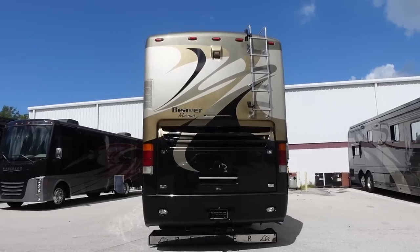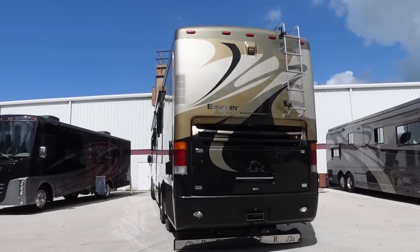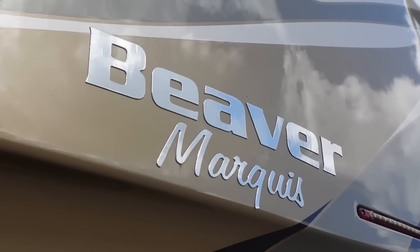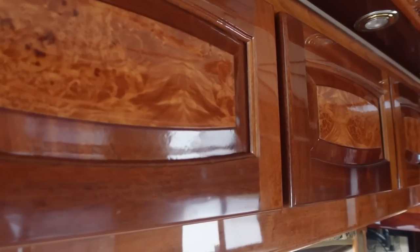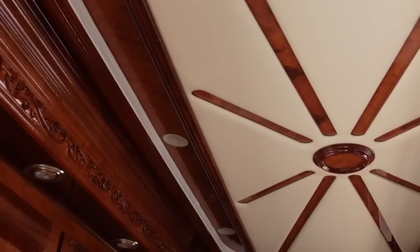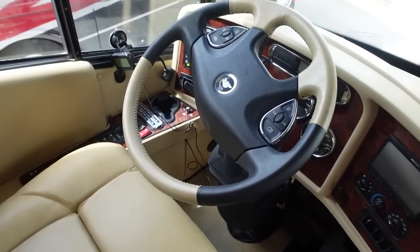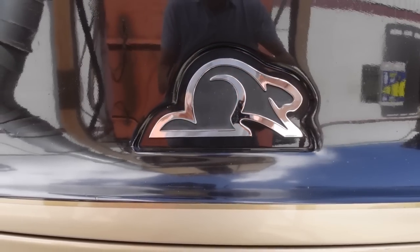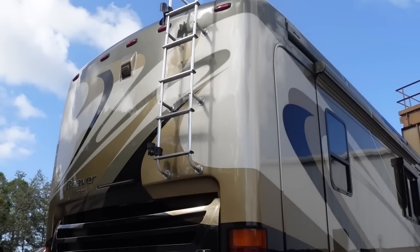There aren't very many bath and a halves of this era either. This goes into that hobby of mine - that niche I look for. The Beaver Marquees with low miles, bath and a half, the right colors - everything's all there. This is a heck of a coach at $299,999. I look at the market, I look at the ads, all the same places you guys do. Since I'm a dealer, there isn't a nicer one in the country.